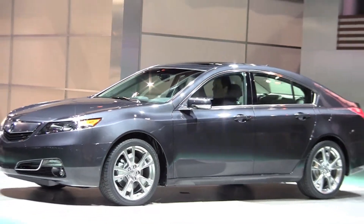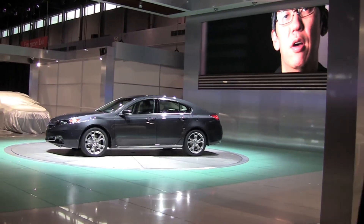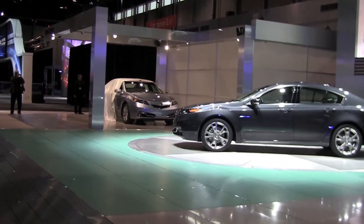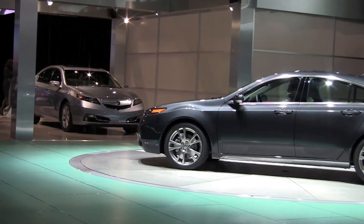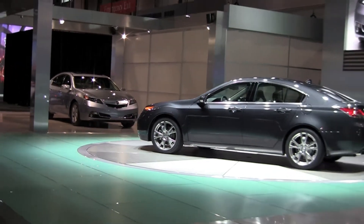This car is the point car, if you will, to represent what we're trying to do with the brand and its styling going forward. Throughout the car you see little things that we've detailed up and brought some sophistication into them. As a whole it adds up to a brand new image throughout the vehicle.